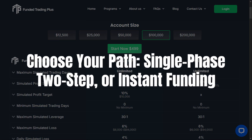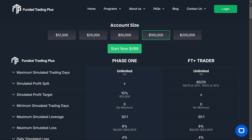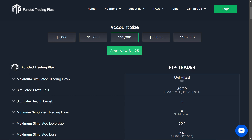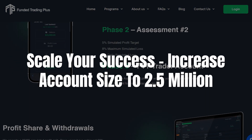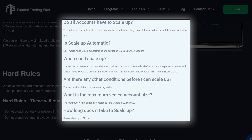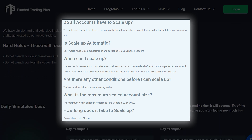What I find particularly fascinating about Funded Trading Plus is its lineup of evaluation programs. You've got the Experienced Trader Program if you're looking for a single-phase evaluation with an 80% profit split that can increase to 100%. Or you can opt for the Advanced Trader Program that includes a two-step evaluation, allowing for higher risk management flexibility with a potential profit split increase from 80/20 to 100%. Then there's the Master Trader Program, offering instant funding for traders who want to jump right into the action without an evaluation phase. It's perfect if you've already proven yourself in the market and want quick access to trading capital. These programs also feature generous profit splits, and you can scale your account all the way up to $2.5 million once you hit your profit targets.